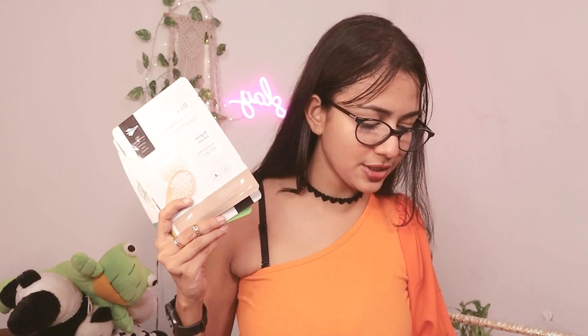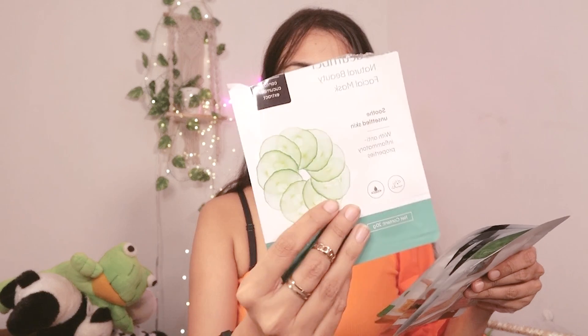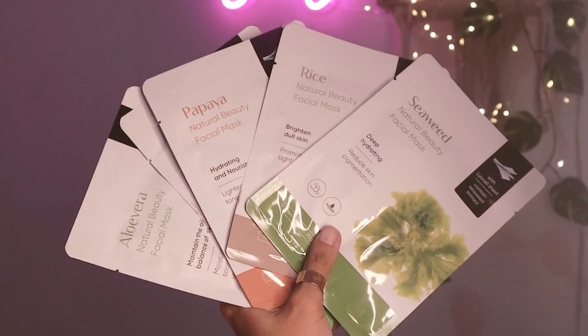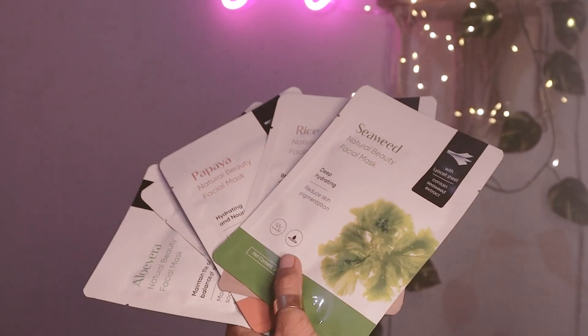Moving to skincare — since it's summer, I picked up this special shape mask combo. It includes six sheet masks: aloe vera, honey, papaya, rice, seaweed, and cucumber. Last week I used the cucumber sheet mask and I'm going to use all of them during the summer. This is not my first purchase — I'd say this is my fifth or sixth time buying this from Miniso. I really love these facial sheet masks.